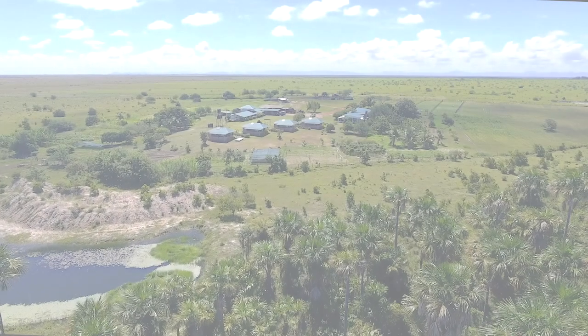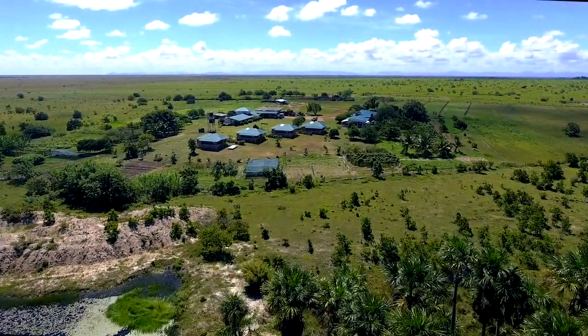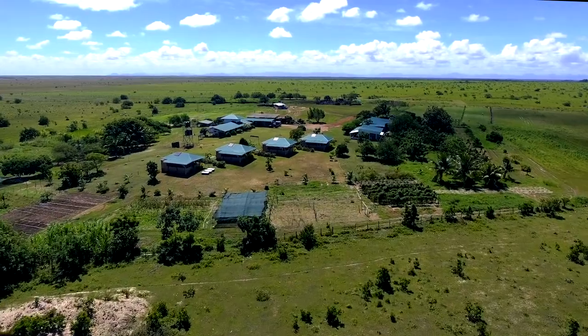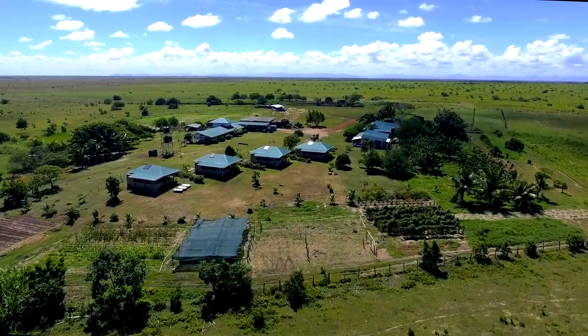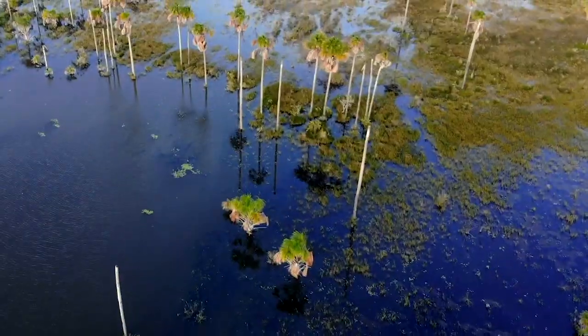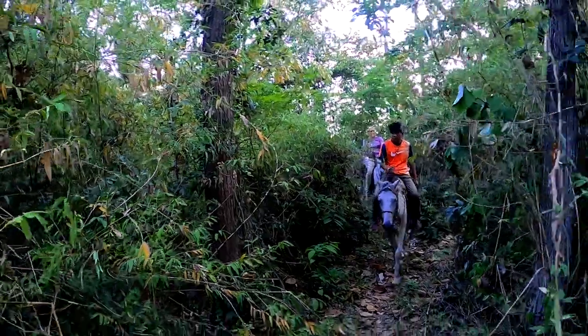Welcome to Waikin Ranch. Our homestead is set on a holding of 33,000 acres of largely untouched land in the north-central Rupununi. This space encompasses savannah, rivers, lakes, wetlands and small pockets of forest.